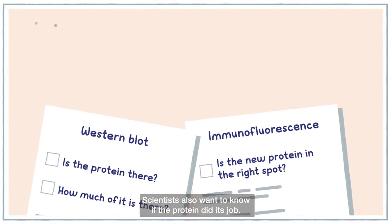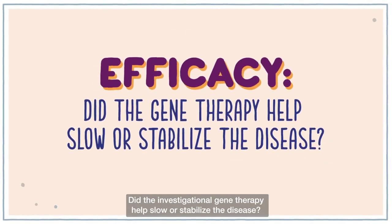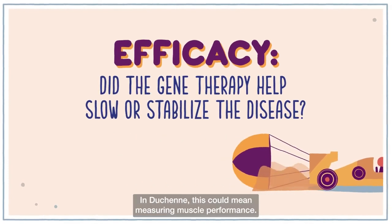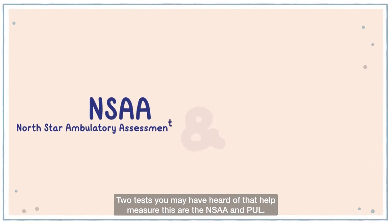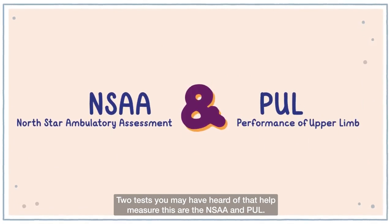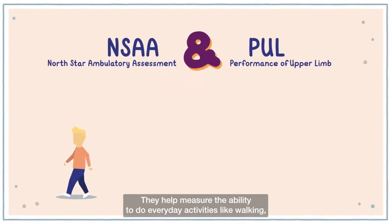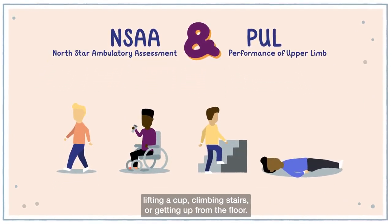Scientists also want to know if the protein did its job. Did the investigational gene therapy help slow or stabilize the disease? In Duchenne, this could mean measuring muscle performance. Two tests you may have heard of that help measure this are the NSAA and PULL. They help measure the ability to do everyday activities like walking, lifting a cup, climbing stairs, or getting up from the floor.